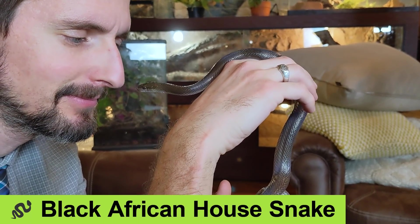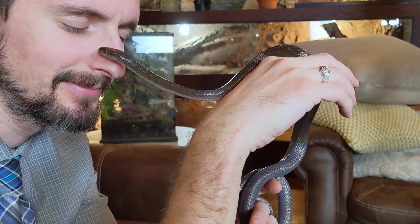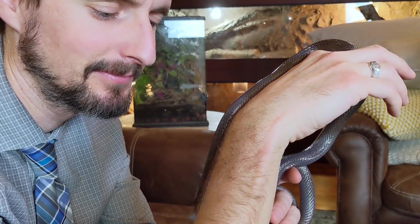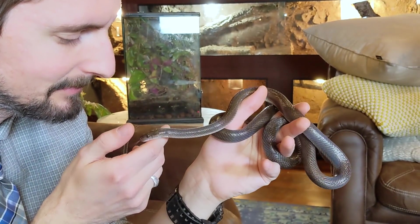Well hi there, this is a black African house snake — in fact this is my black African house snake, and she needs a name so I'd appreciate suggestions in the comments, because this is one amazing snake. I've seen African house snakes around at expos and pet stores from time to time for literally decades.